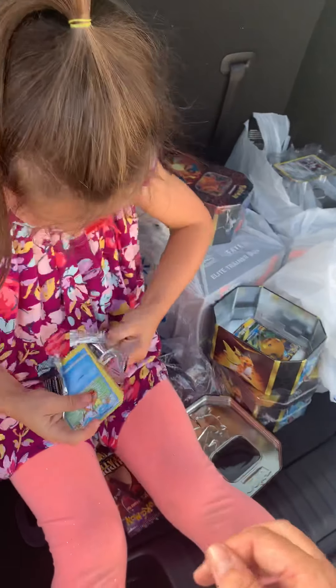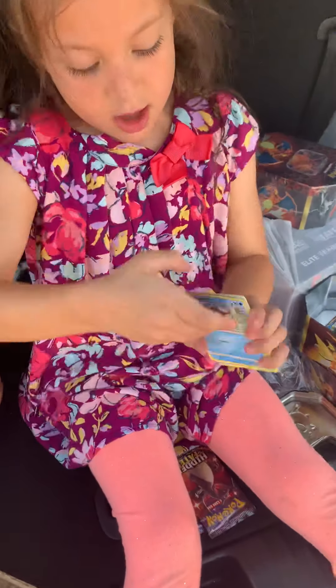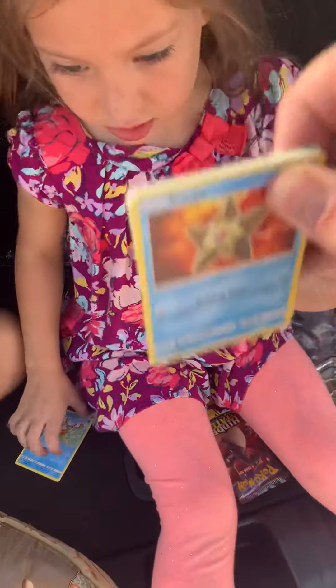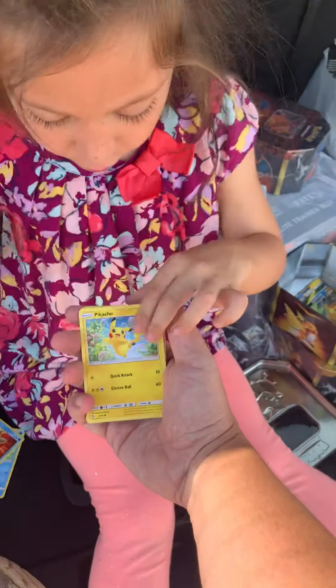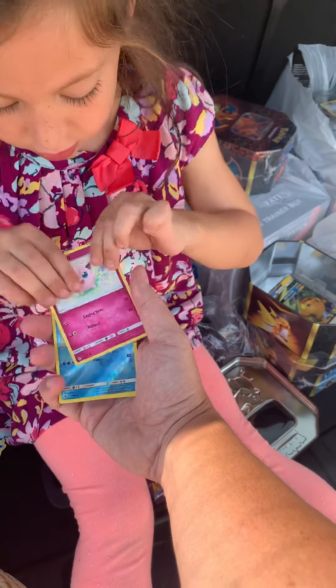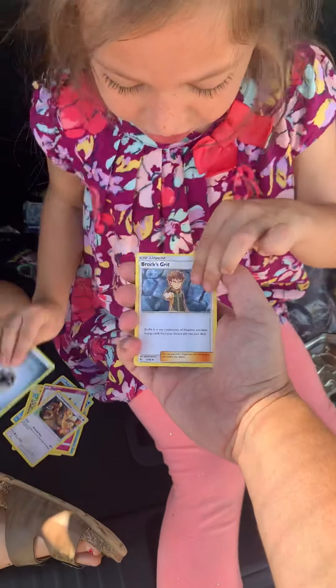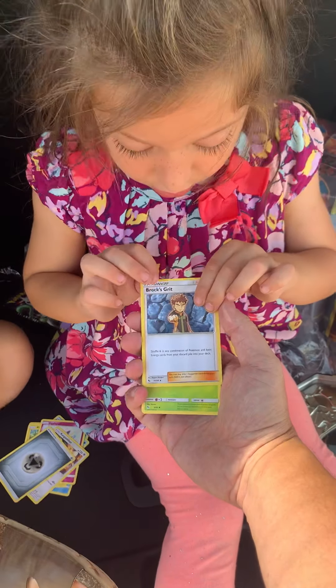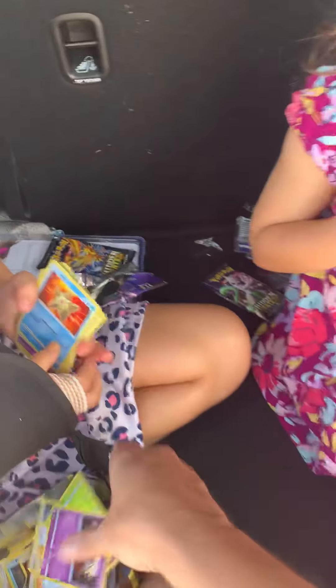We're gonna put this all the way down here. All right B, put the cards in there. Daddy'll hold and you can pull them. There you go - Staryu, Voltorb, Pikachu, Jigglypuff, Lapras. That's one of the ones that we needed today! Kangaskhan, Jigglypuff, Brock's Grit, Scyther, and Jinx. Awesome!